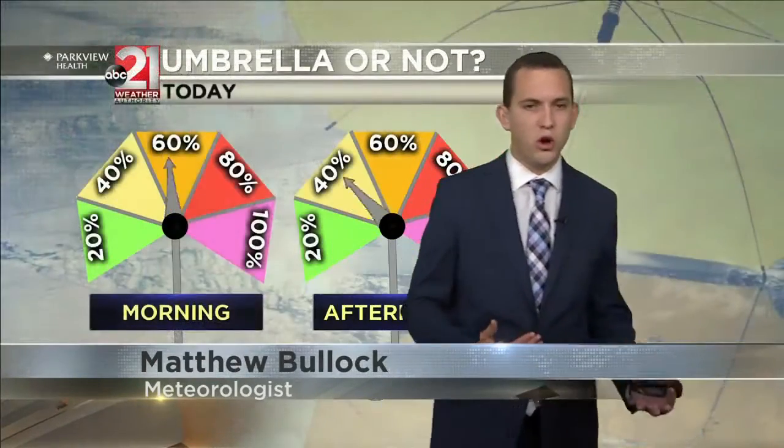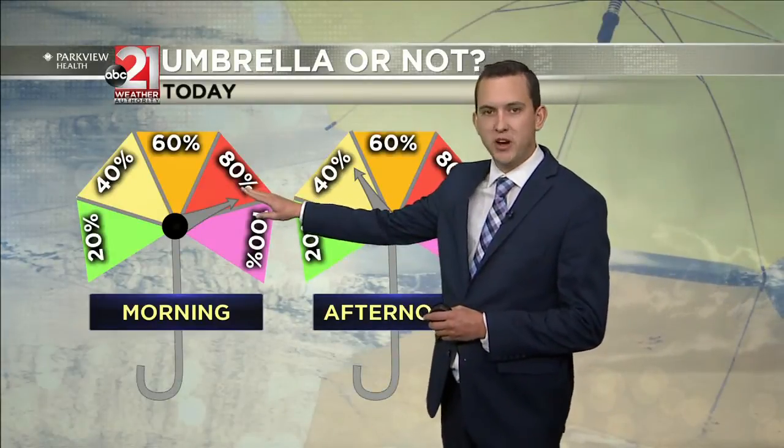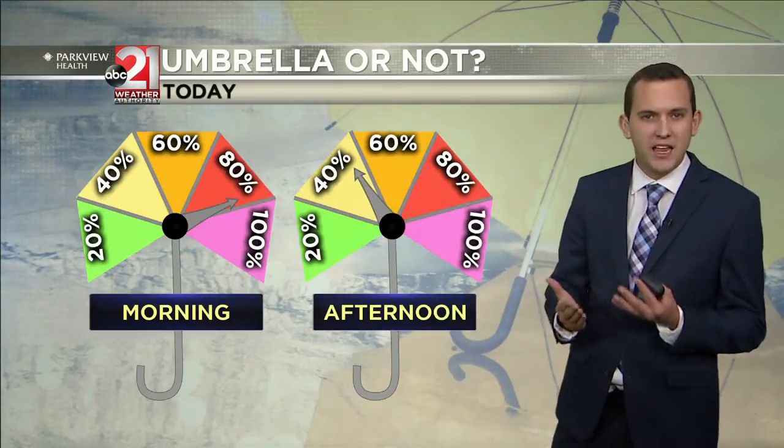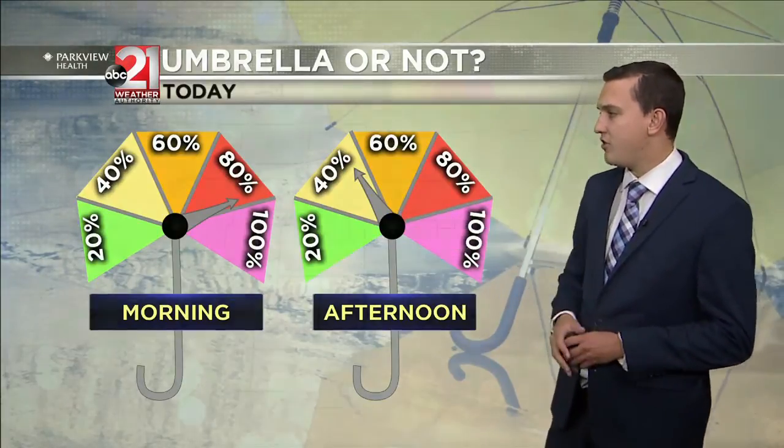So on your way out to work or going to church, you might want to grab the umbrella as we'll see widespread showers. And then as we get towards the afternoon, you could just keep it handy — you don't really need it, but you could just leave it in the back of your car this afternoon.